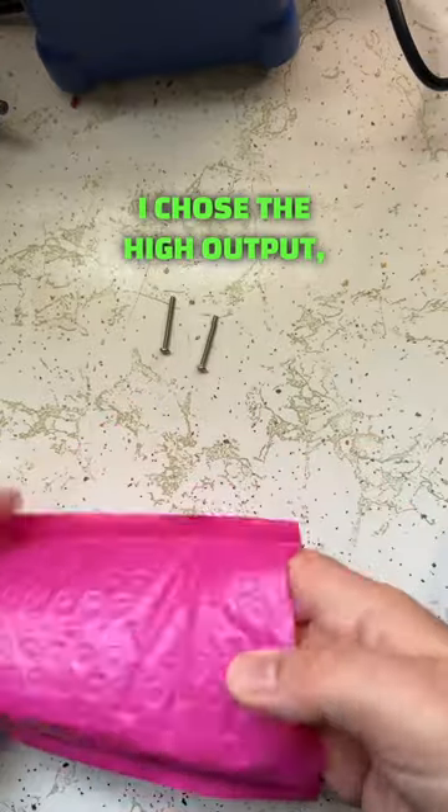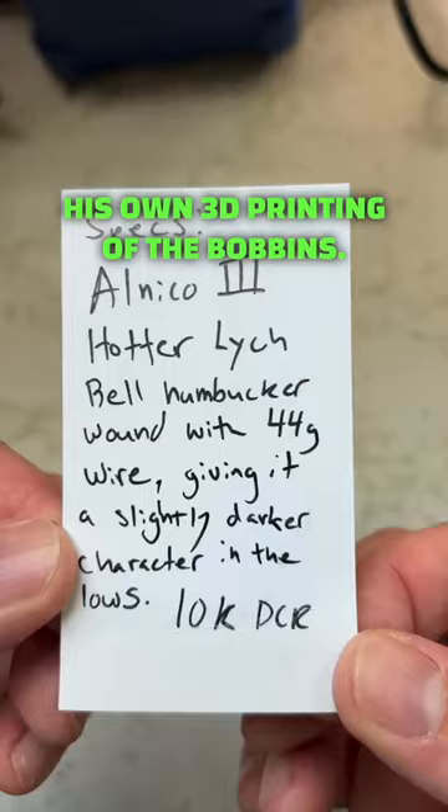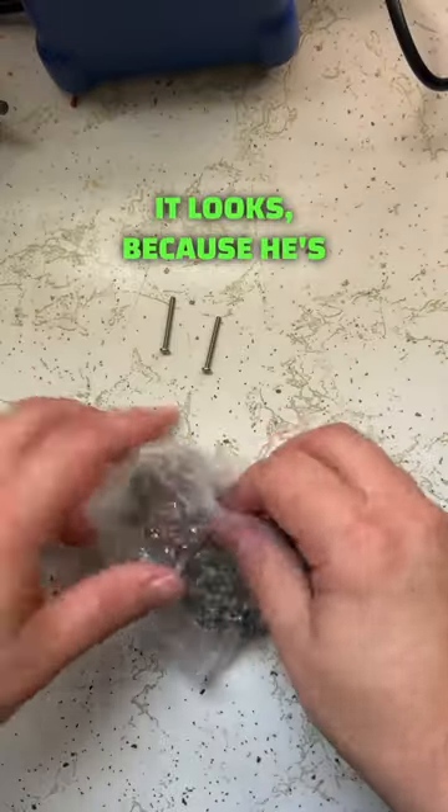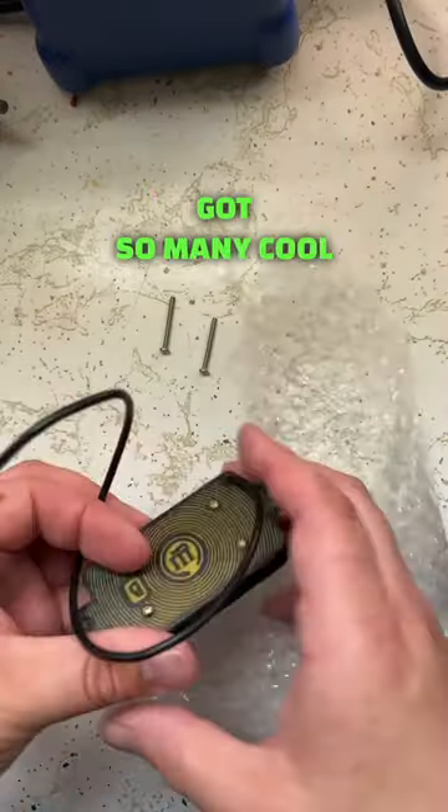I chose the high output, and he's been doing all of his own 3D printing of the bobbins. Looks like I got a hot lynch bell. Thank you, Matt. Let's see how it looks, because he's got so many cool designs.